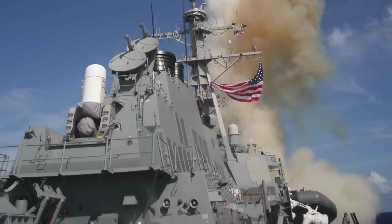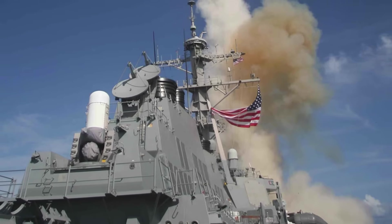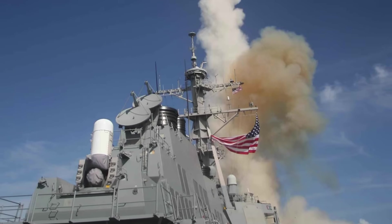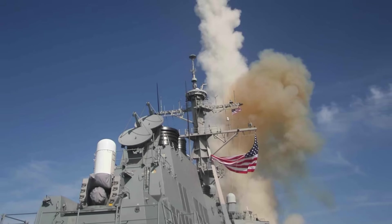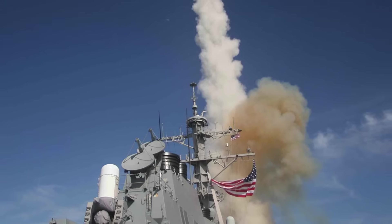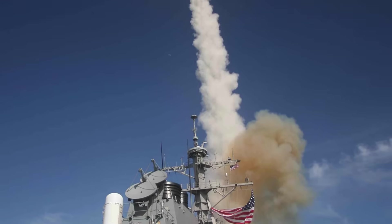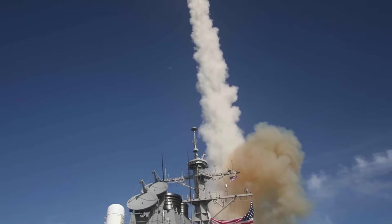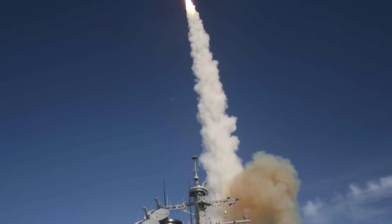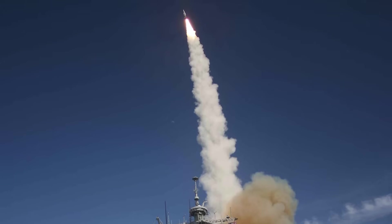The SM-3 is tightly integrated into the Aegis Combat System, which provides the radar tracking, target discrimination, and fire control necessary for such precision engagements. In addition to U.S. Navy ships, Japan's Kongō and Maya-class destroyers, and soon South Korea's Sejong the Great-class destroyers, will carry the SM-3. This interoperability allows allied navies to share tracking data and coordinate defense against ballistic missile attacks, effectively creating a distributed shield over the Pacific and European theaters.